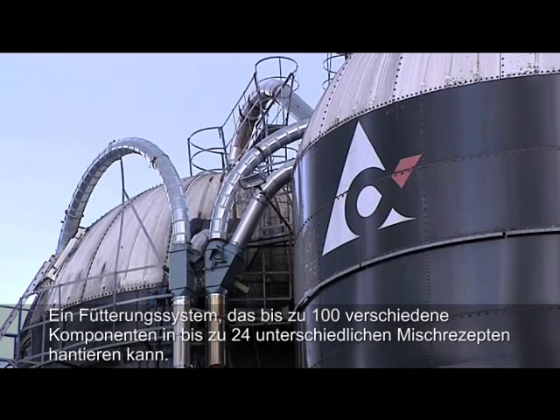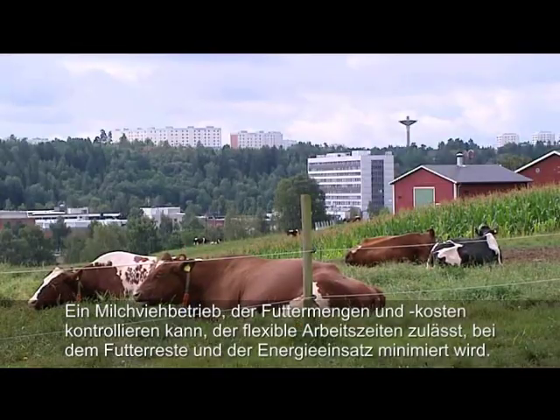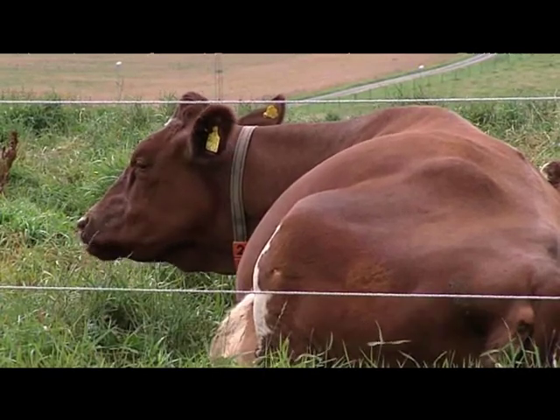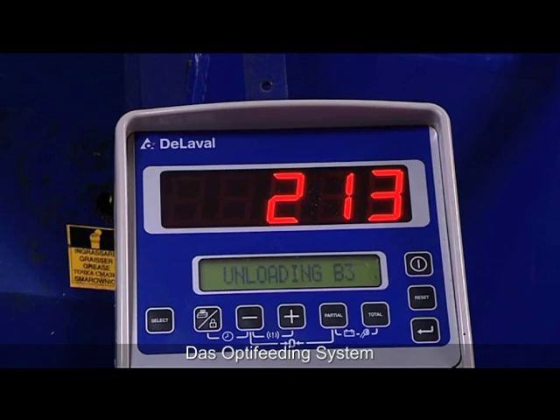A feeding system capable of managing 100 components in up to 24 batches per day, where feed costs could be controlled, working routines made flexible, and waste and energy minimized. DeLaval introduces a fully automatic feeding solution that makes all that possible: the Opti-feeding system.